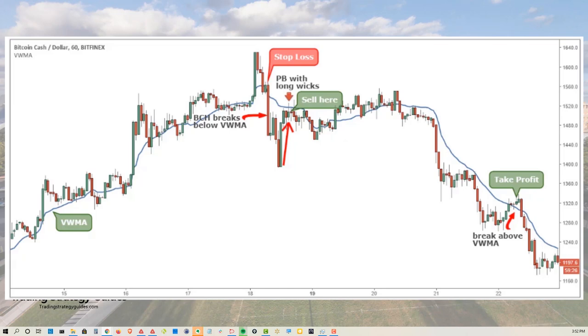Here you can see an actual sell trade example. And that, my friends, is the volume weighted moving average strategy for this week.